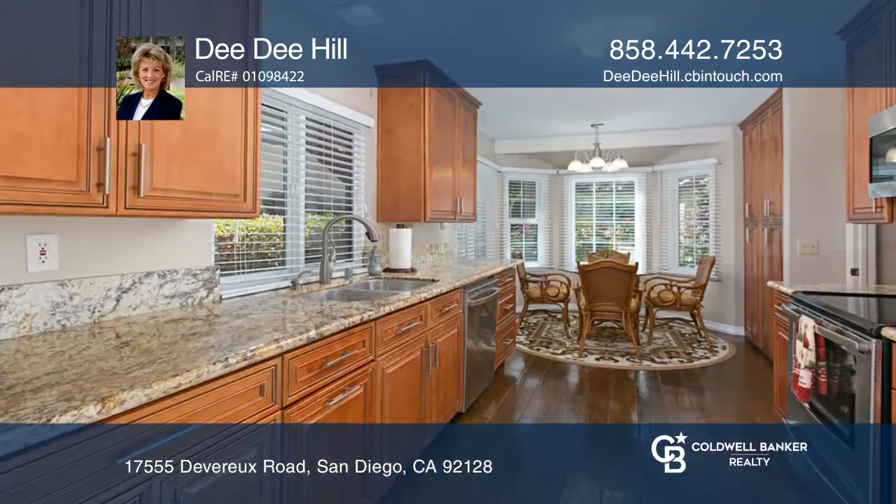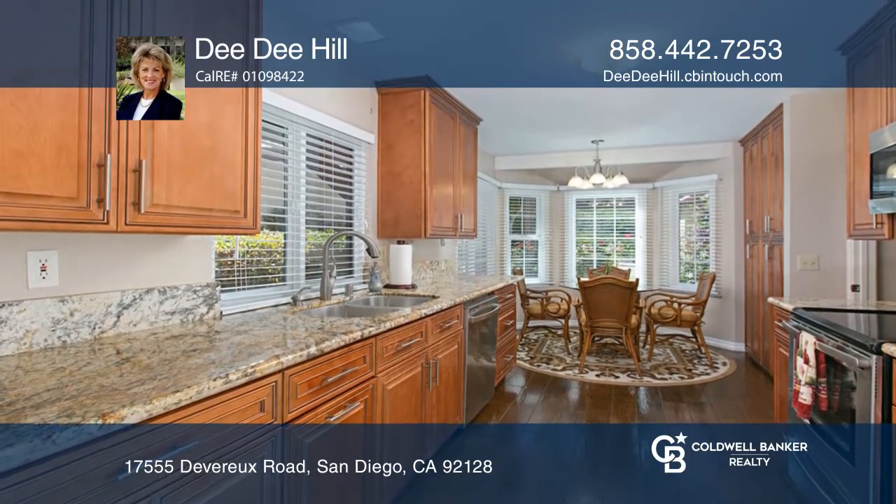This home boasts newer windows, blinds, and air conditioning. The garage features built-in storage.